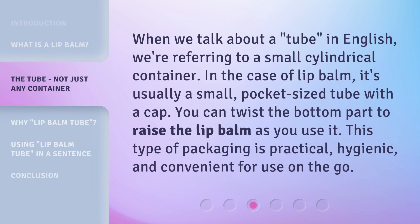When we talk about a tube in English, we're referring to a small cylindrical container. In the case of lip balm, it's usually a small pocket-sized tube with a cap. You can twist the bottom part to raise the lip balm as you use it. This type of packaging is practical, hygienic, and convenient for use on the go.